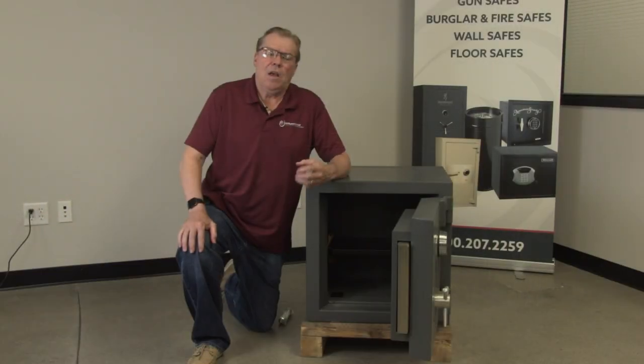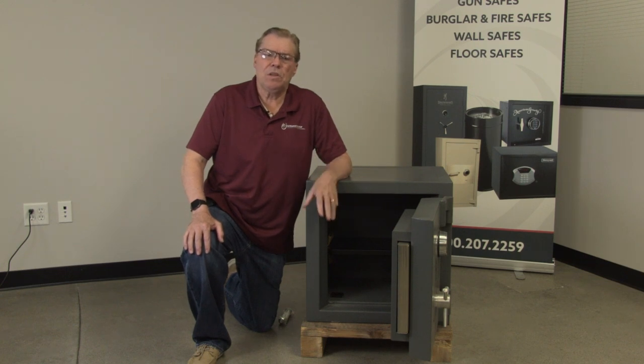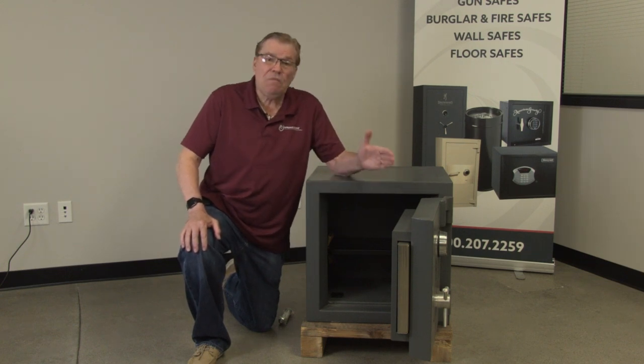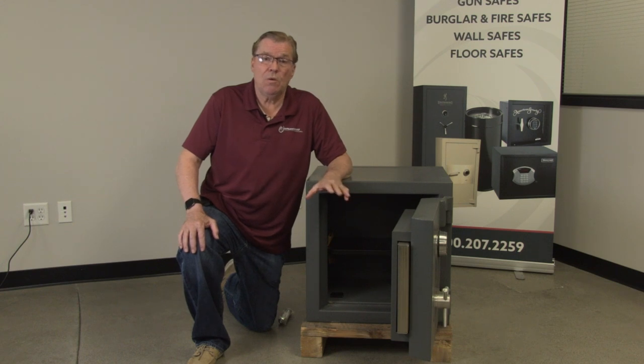Just to clarify the Underwriters Lab Burglar Ratings — Underwriters Lab started rating safes back in the late 50s and early 60s. With the TL-15 burglar rating, if you buy this safe and anchor it in your home and you have no burglar alarm system whatsoever,